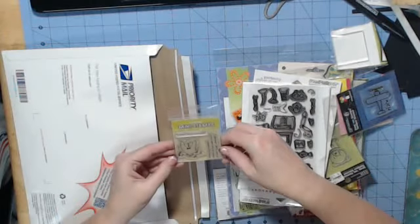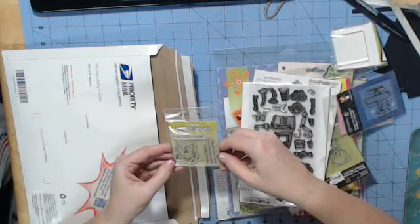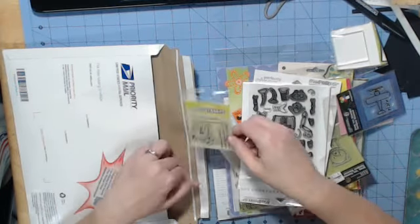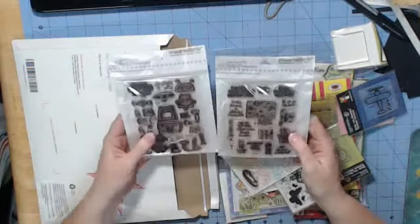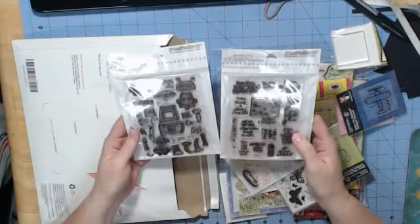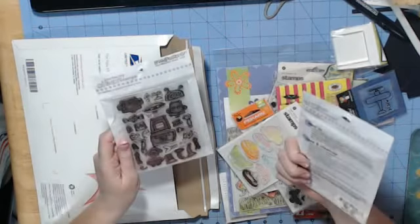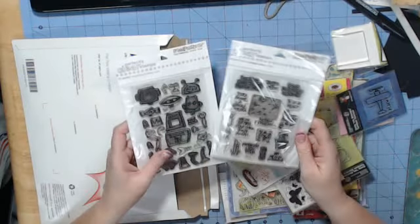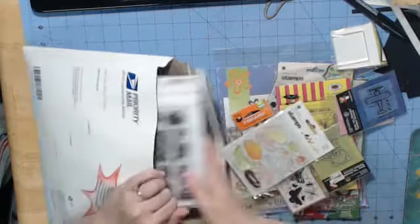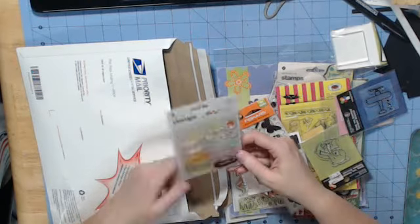Here's a stamp set. So the wise man once said, follow your dreams, except the one where you're at work in your underwear. Here's a stamp here. This is a set that has been used. These two go together — they're from Stampendous, and it is Spots Bots and Bots Words. Both work fine. This is a cupcake set from Basic Gray.